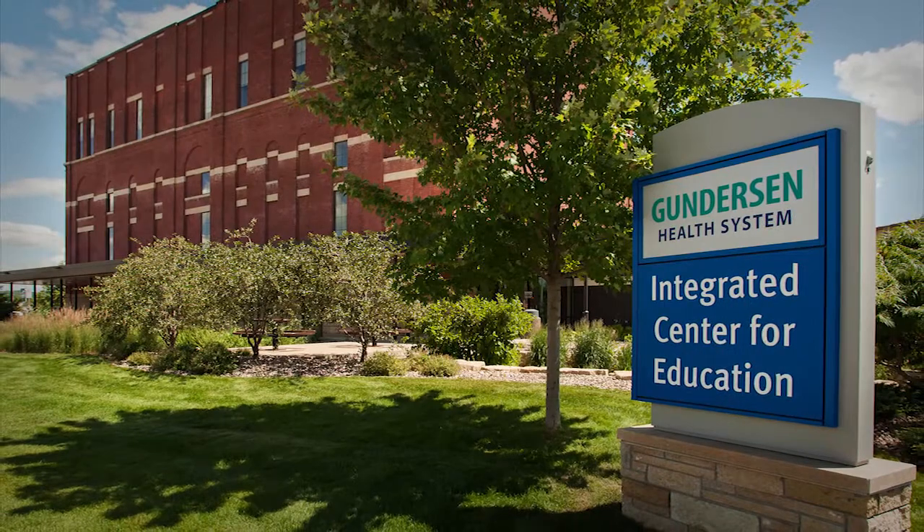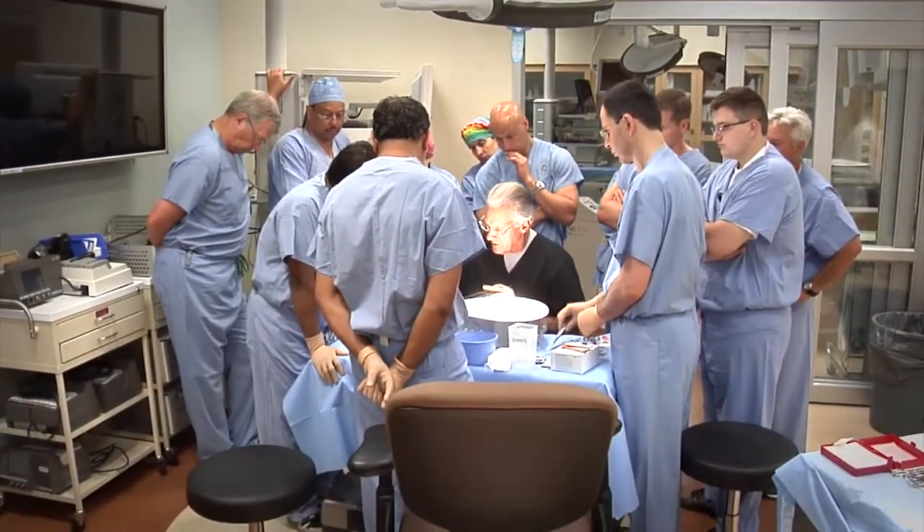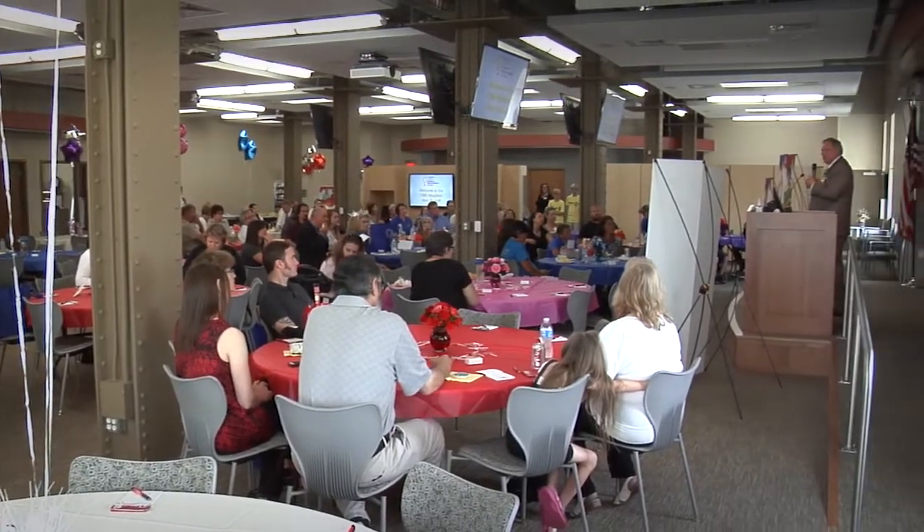Gundersen Health System's Integrated Center for Education is a world-class training destination for medical professionals and a modern conference facility for a variety of events.